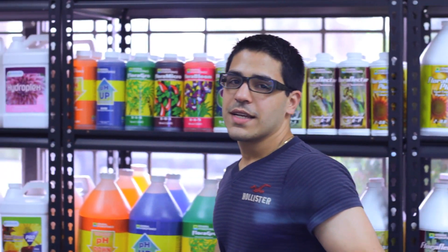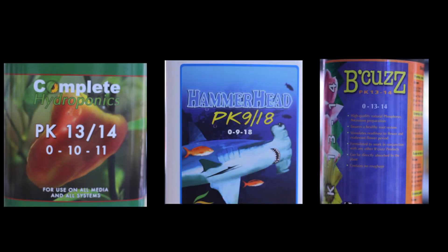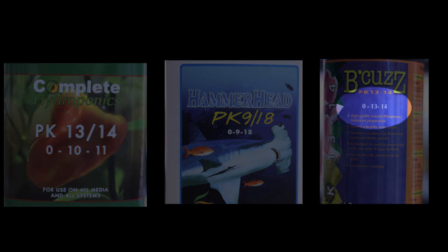But of course, not all phosphorus and potassium supplements are designed to work the same, and most of them don't even work at all. This is why Complete Hydroponics has produced a PK supplement with the exact ratios of phosphorus and potassium, as well as micro elements like calcium and magnesium that your plants need.